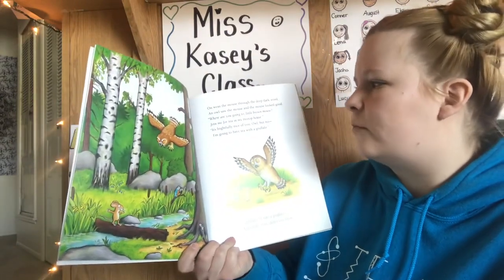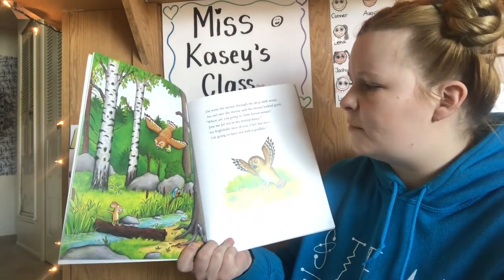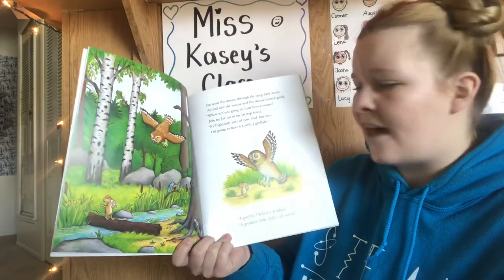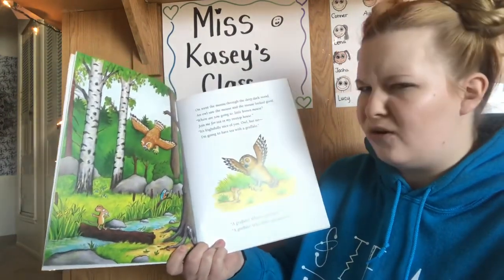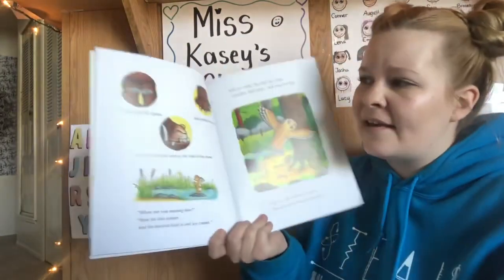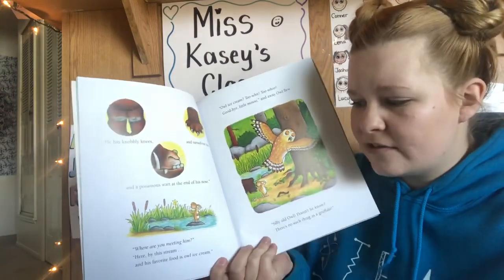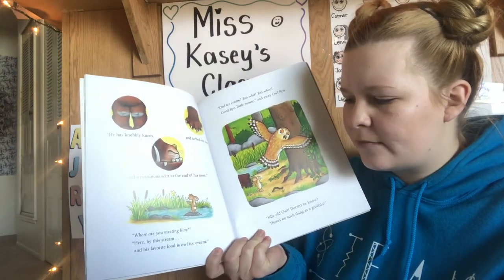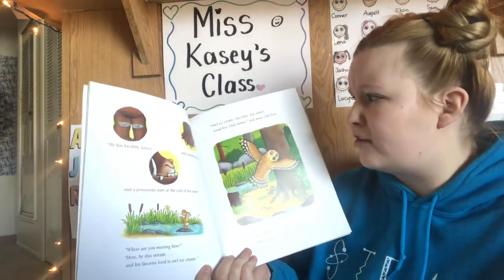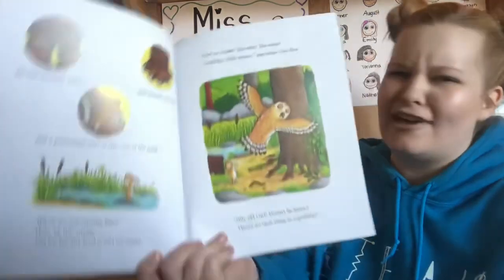On went the mouse through the deep, dark wood. An owl saw the mouse and the mouse looked good. "Where are you going to, little brown mouse? Join me for tea in my treetop house." "It's frightfully nice of you, Owl, but no — I'm going to have tea with a Gruffalo." "A Gruffalo? What's a Gruffalo?" "A Gruffalo! Why, didn't you know? He has knobbly knees and turned out toes and a poisonous wart at the end of his nose." "Where are you meeting him?" "Here, by this stream. And his favorite food is owl ice cream." "Owl ice cream? To wit, to woo! Goodbye, little mouse." And away owl flew. Silly old owl. Doesn't he know? There's no such thing as a Gruffalo.